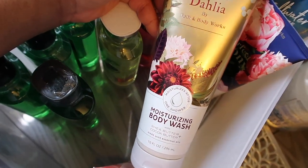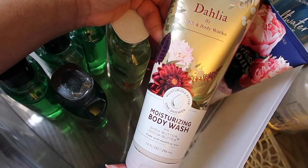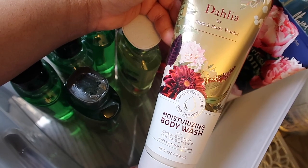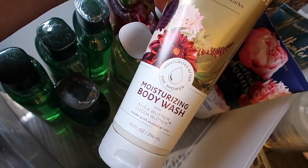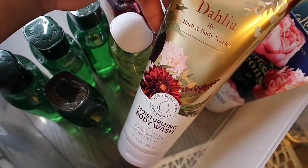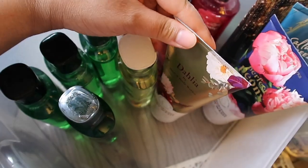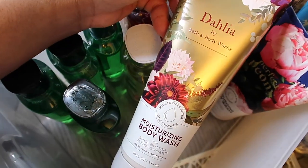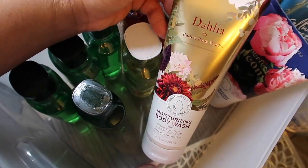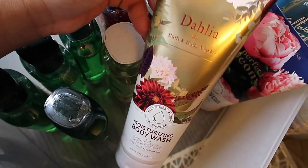Here I have Dahlia, a new scent — a very warm, amber, floral, and slightly fruity scent. It's very strong, pretty, and clean. This is a moisturizing body wash, which I've never tried before. I've heard good reviews and this one is super huge — bigger than the body creams and definitely the shower gels. I can't wait to use this one.